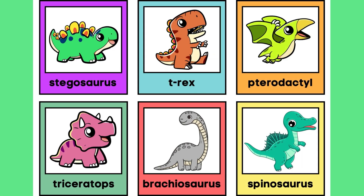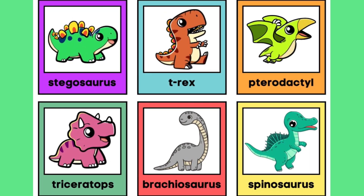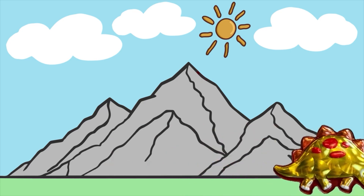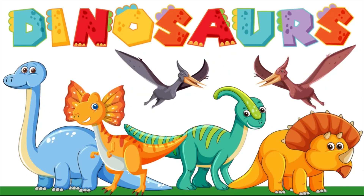Wow, look at all these dinosaurs! We have a Stegosaurus, a T-Rex, a Pterodactyl, a Triceratops, and a Brachiosaurus. Did you see that dinosaur walk by? He was so big! There are so many types - I'm excited to learn about them with you. Let's get started!